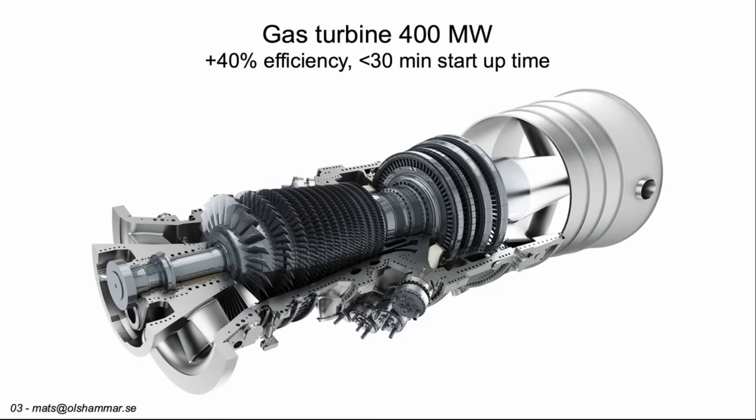Here is a gas turbine. It can generate 400 megawatts of electricity at 40% efficiency. It has a 30-minute startup time, so you need to plan it in advance.